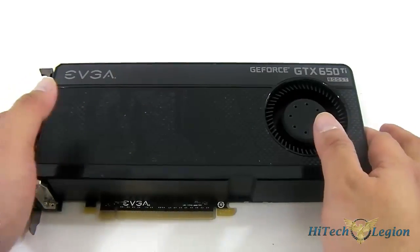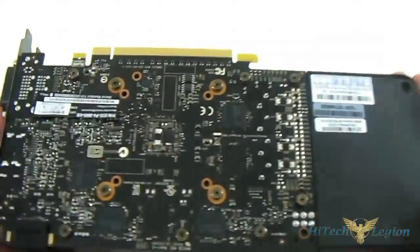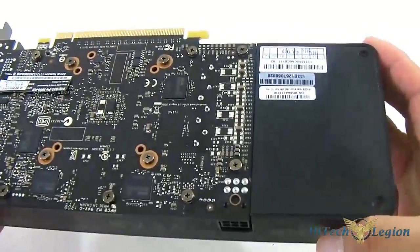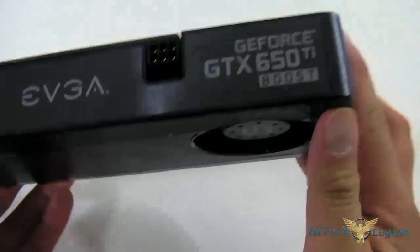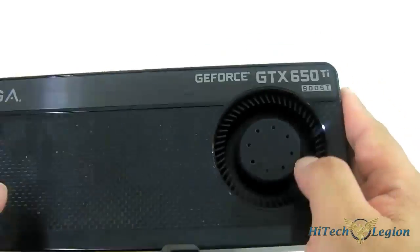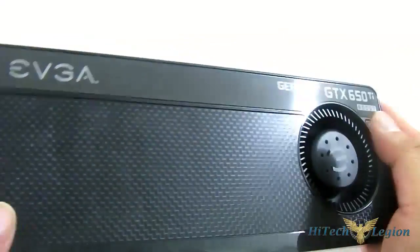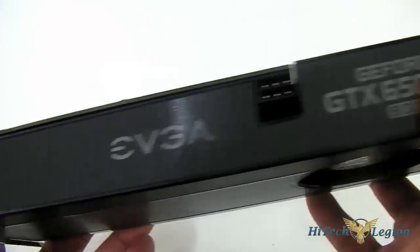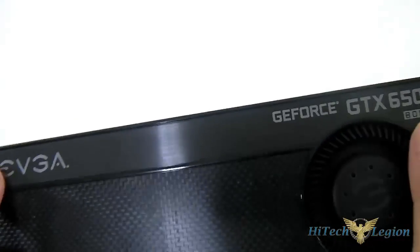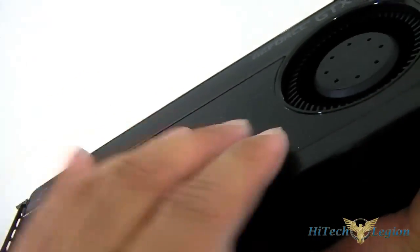The EVGA GeForce GTX 650 Ti Boost Super Clock Edition video card uses the reference NVIDIA PCB. It has a single 6-pin connector in front and uses the blower-style fan of the reference cooler. The shroud itself is slightly different and more attractive in design — you have a brushed aluminum applique on the side, the same trim on top, while the main body features a carbon fiber texture.